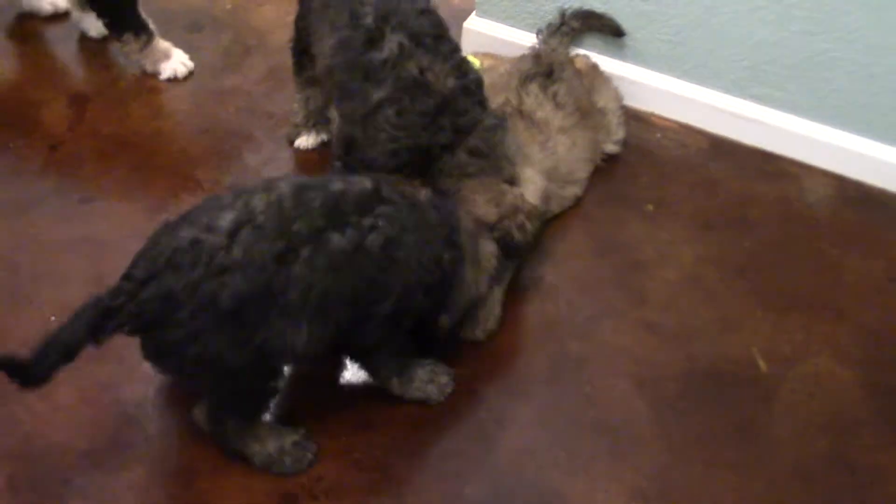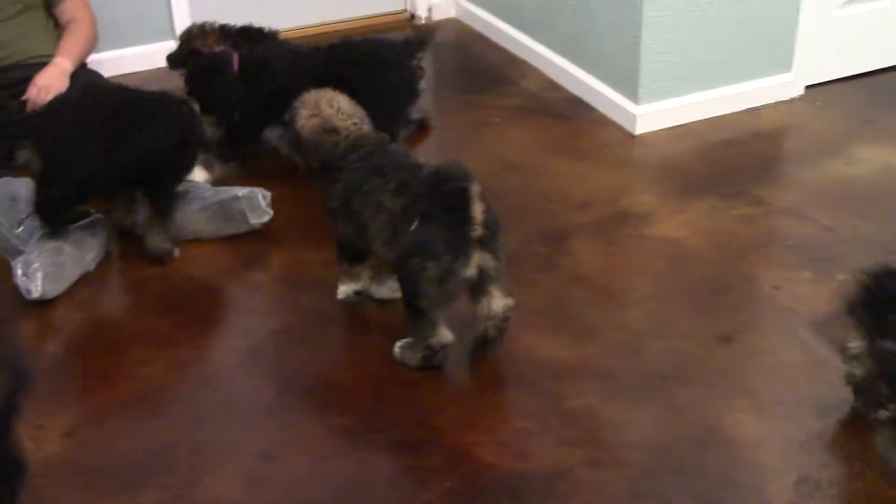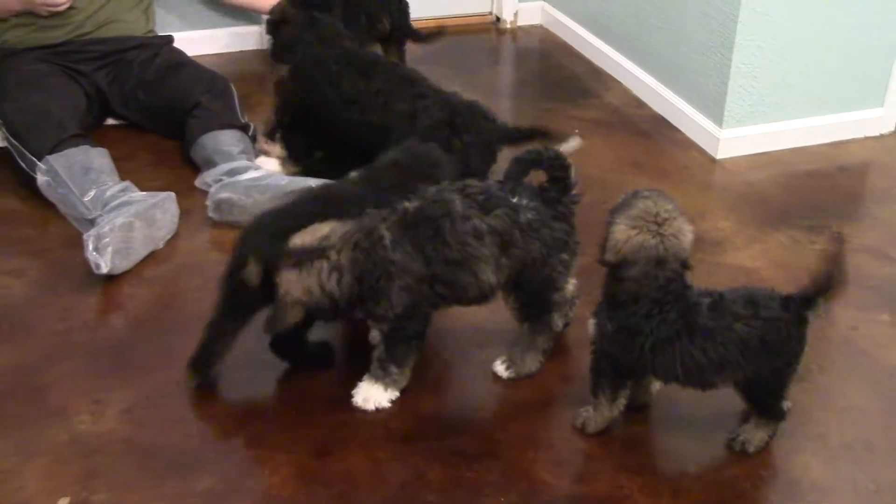So you guys can get a good look. It's hard to really get down and see who is who. This one here is Yellow — Girl Yellow coming back to me, of course. Purple over here.